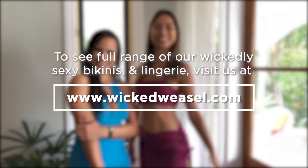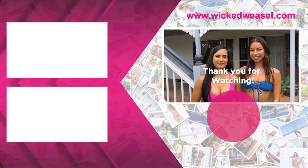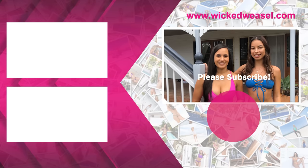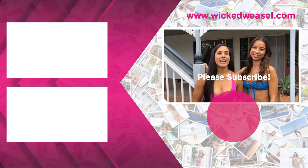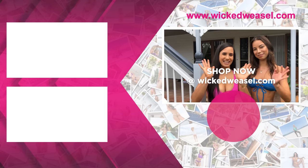If you want your own sexy Wicked Weasel dresses, make sure you go over to wickedweasel.com and see what you like. Thanks for watching us today. If you liked this video, how about you give it a thumbs up with a like and subscribe button below. Big love and big thank you from the Wicked Weasel family. Bye!